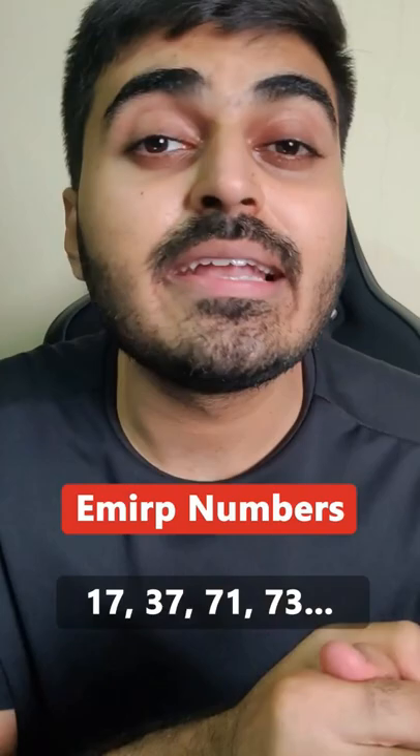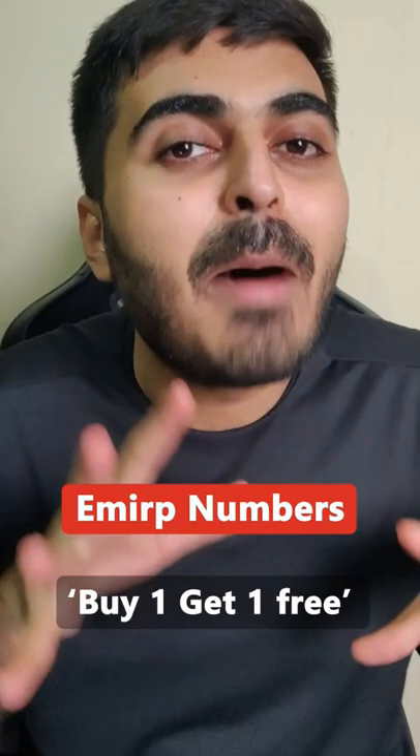A few more examples would be 17, 37, 71, 73, and so on. Basically, these numbers are the mathematical version of buy one get one free — no wonder they are my favorite.